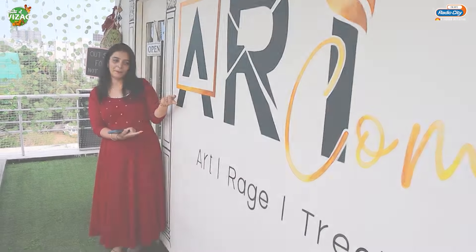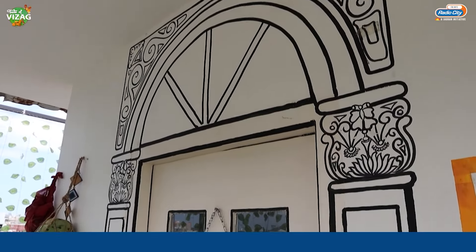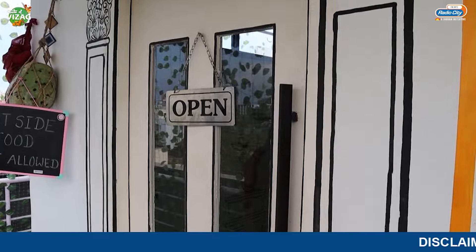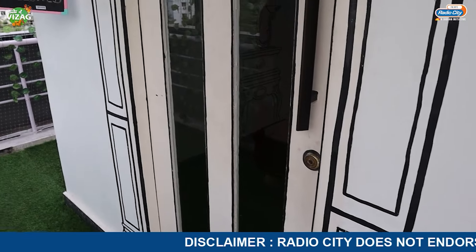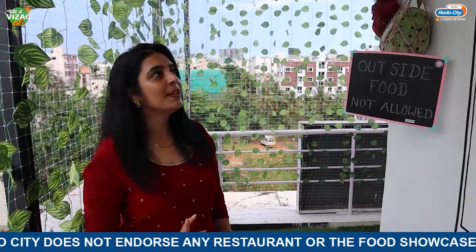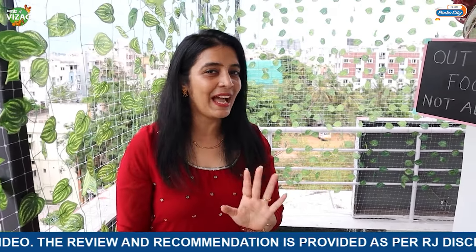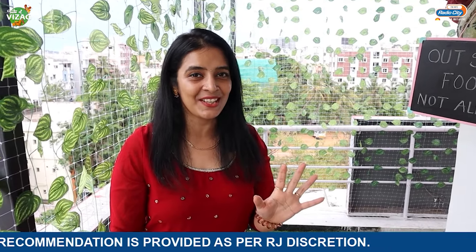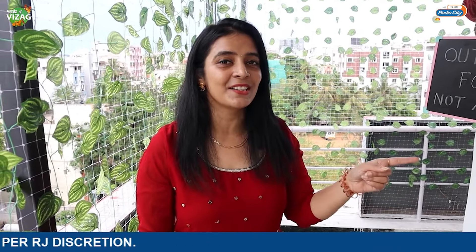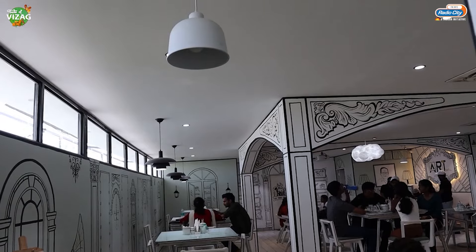So we are at Art.com. This entire restaurant is painted in 2D painting, and basically here only black and white - no other colors. Back in the day, they used to maintain bedrooms with a black and white theme. Same concept here at Art.com - a black and white based restaurant with a very good vintage feel. This is a really special restaurant.